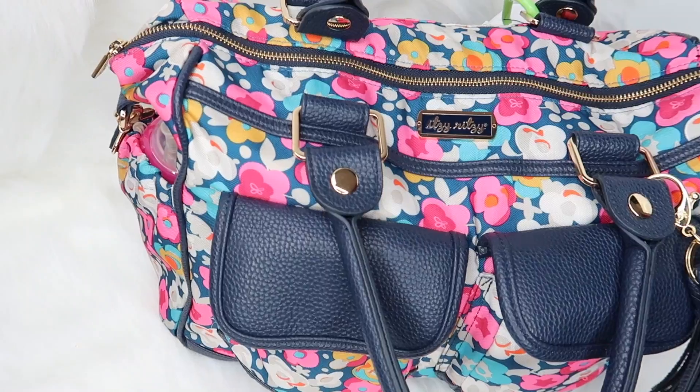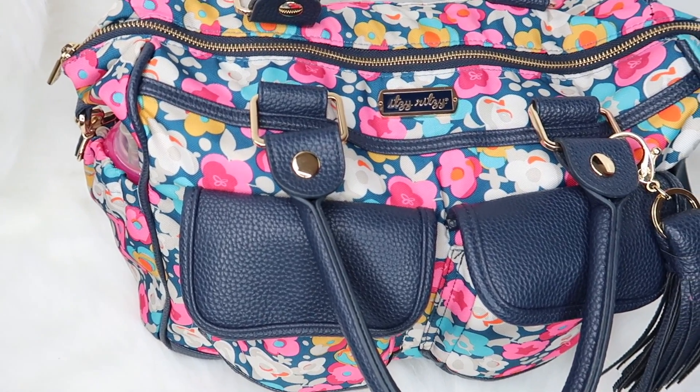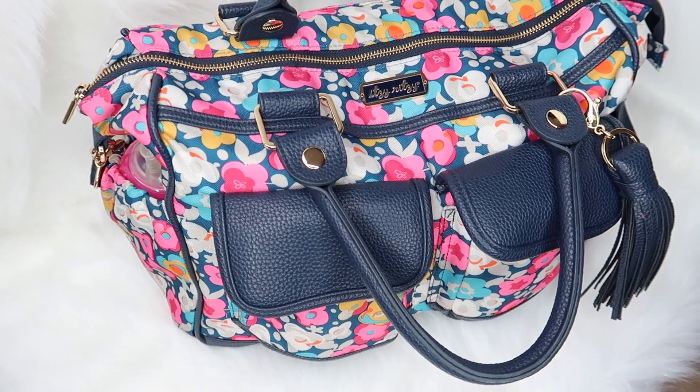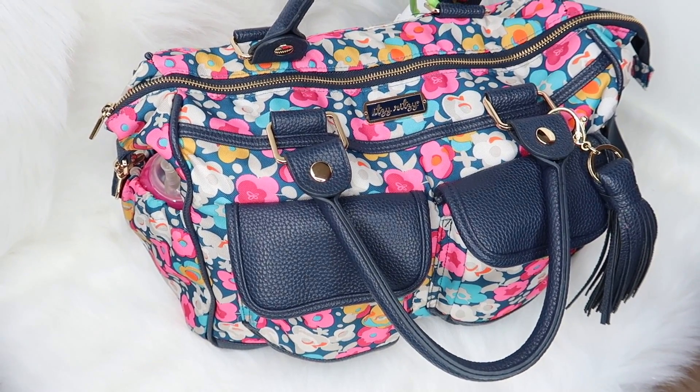The diaper bag I use is an Itsy Ritzy diaper bag, which I love. I have been using it since Mother's Day last year — I got it as a Mother's Day gift. I absolutely love this diaper bag. I'm going to give you a tour of the bag so you can see how it's set up with nothing in it. Itsy Ritzy has a lot of really fun, cute, mom-type stuff. They have baby stuff too, but I love the products they come out with — they're very mom-friendly and you can tell they put a lot of thought into what they produce.